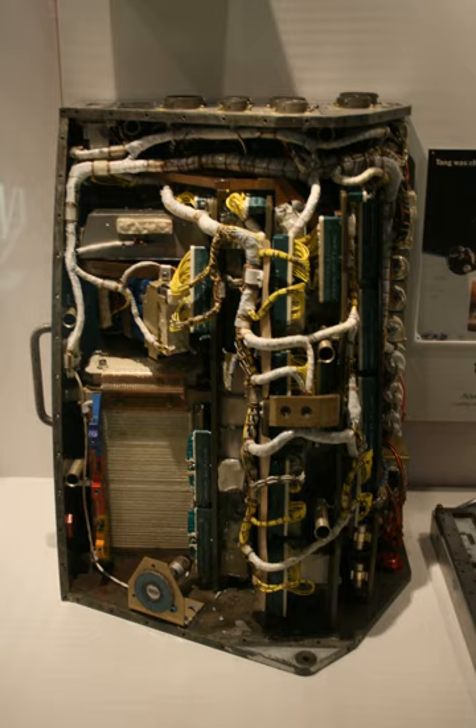Project Gemini was the first with an onboard computer, as Project Mercury was controlled by computers on Earth. The Gemini Guidance Computer was responsible for the following functions.